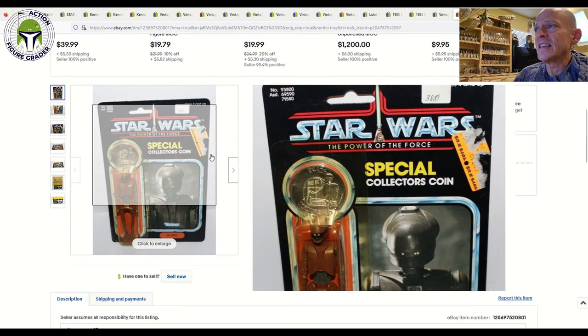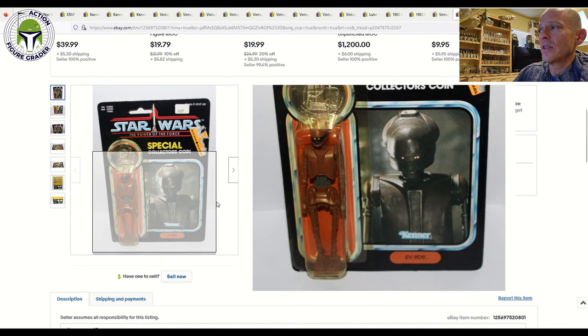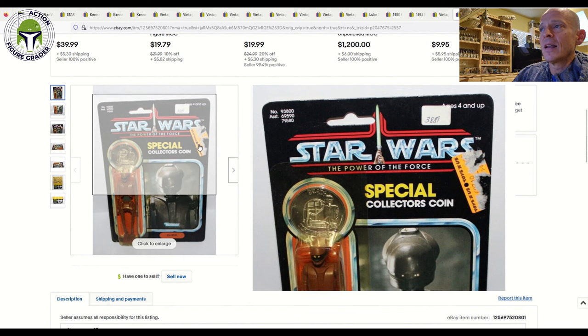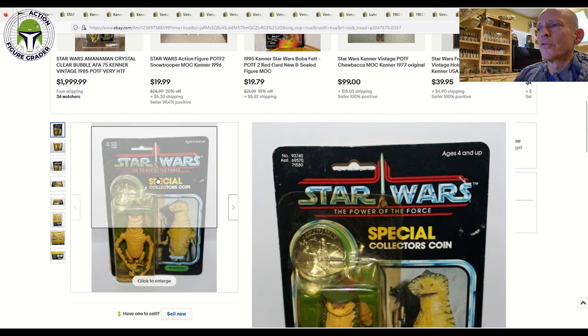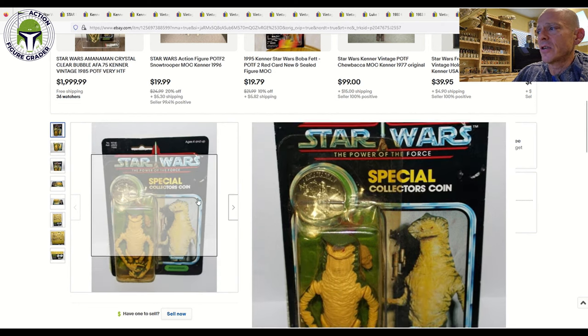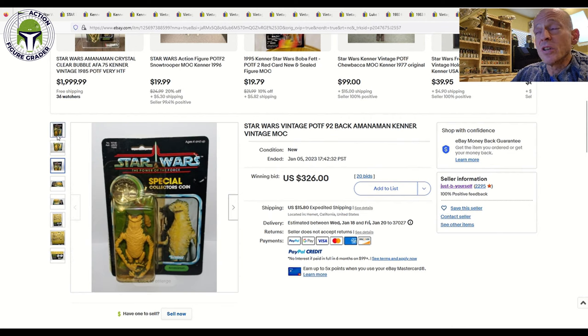Finally, a few Power of the Force to finish things off. An EV-9D9 had some litho damage from where someone tried to remove a sticker, some handwritten pricing in the upper right-hand corner ($38.89), and moderately yellowed blister — but overall in great shape. That sold for $545 plus $15.80 shipping; at best probably a 75 grade because of the sticker damage. The Amanaman sold for $326 plus $15.80 shipping — also with litho damage on the right side from sticker removal, moderate yellowing, but the blister was in pretty good shape overall and it was punched. A solid deal on another POTF Last 17 figure.